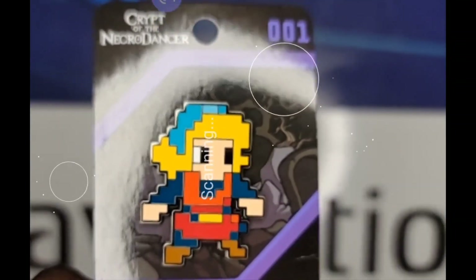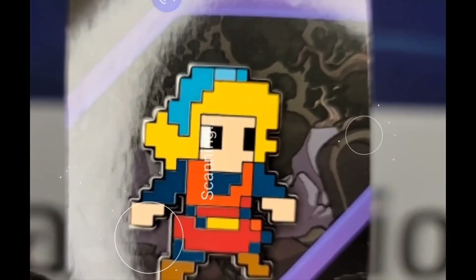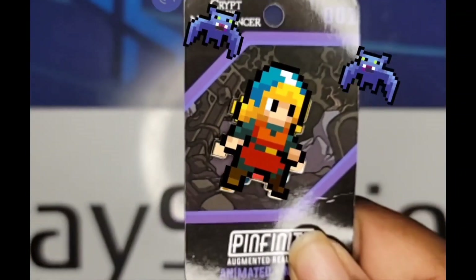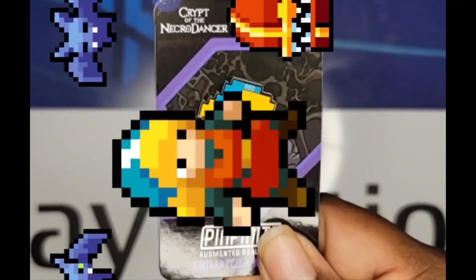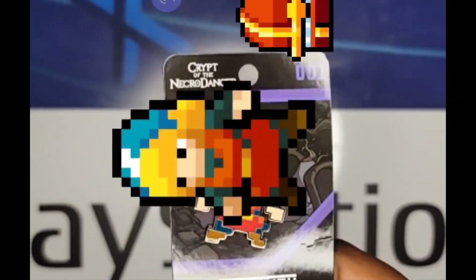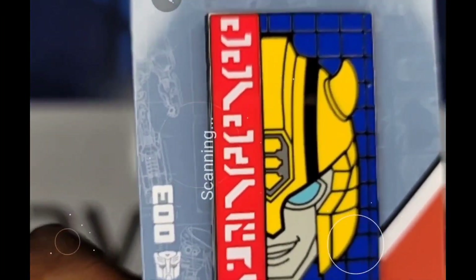Really got to get into focus so I can scan. Now we got Transformers Bumblebee — let's get it cracking.